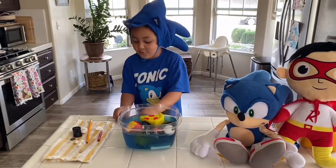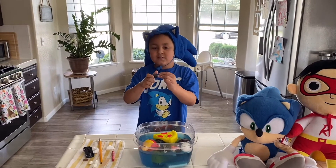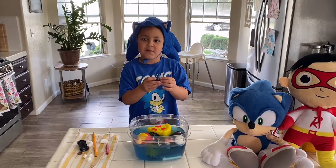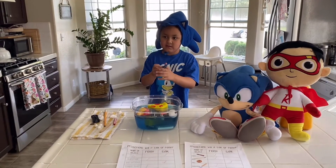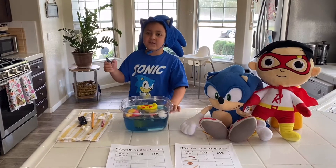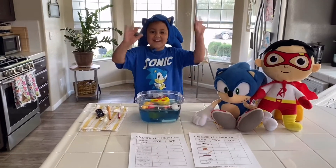That looks so cool with the food coloring! Well, that was fun. If you want to subscribe to my channel, subscribe and don't forget to hit that bell for notifications. If you heard the little man — hit the subscribe button and hit the bell button for notifications! Bye bye!